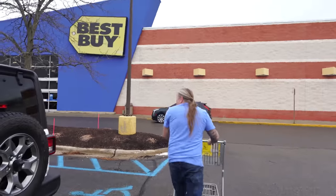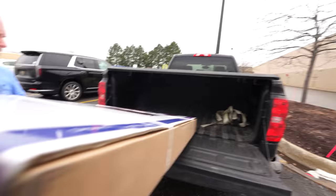We have to get one more TV. Now we're ready to head to the aquarium house.